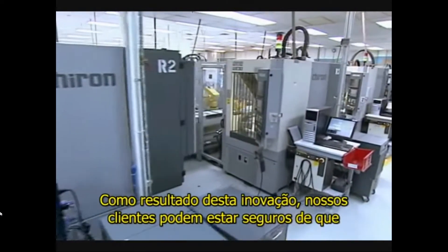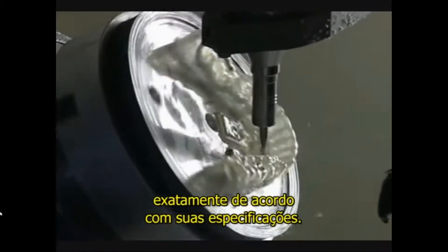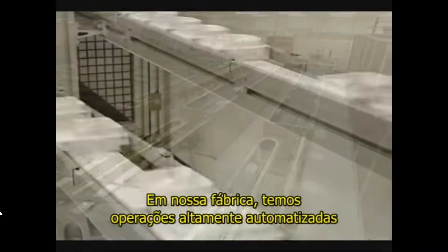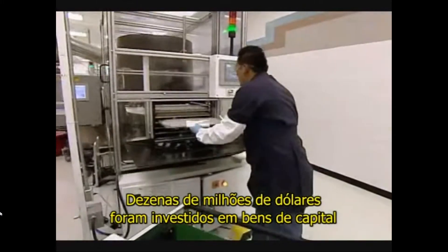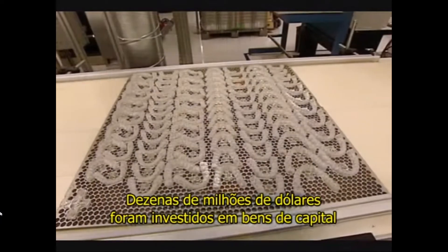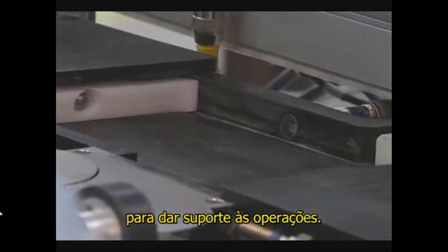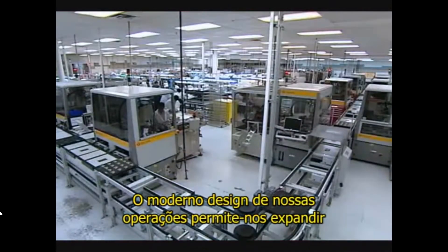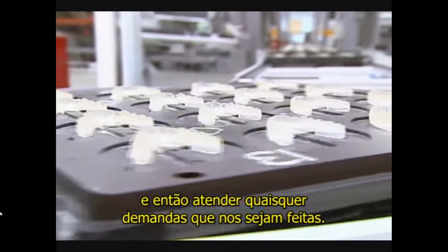As a result of this innovation, our customers can feel confident that every aligner we make is made to their exact specifications. We strive for excellence and perfection across every part of our process. In our facility, we have operations that are highly automated and technologically advanced. Tens of millions of dollars have been invested in capital assets to make sure we're staying on top of the manufacturing capacity to support operations. We can produce an entire treatment plan in days and in some cases hours. The modular design of our operations allows us to expand and support any demands placed upon us.